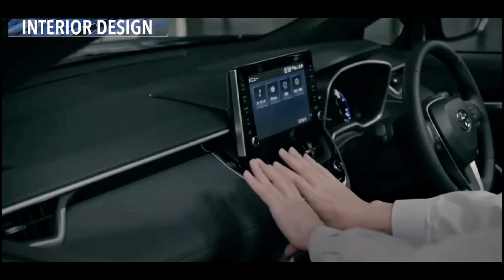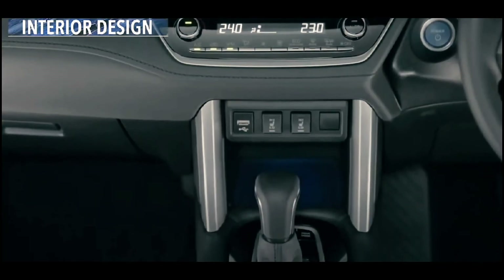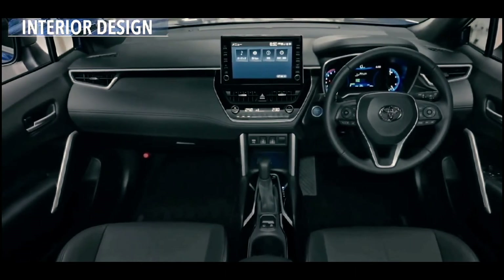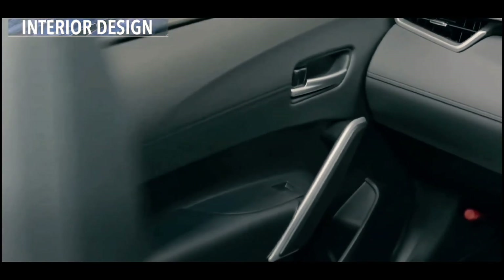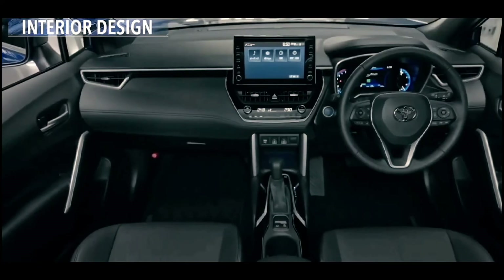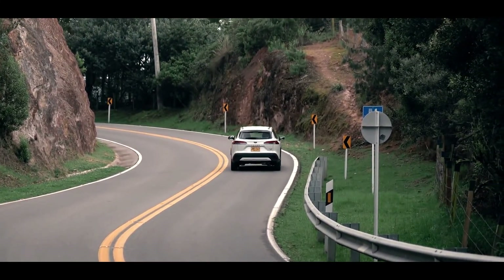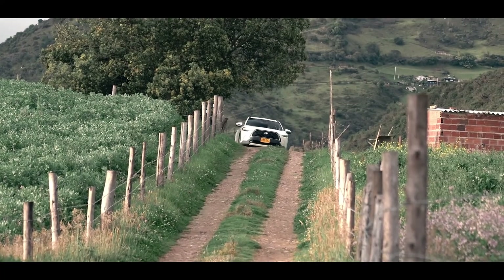Inside, everyone will feel right at home. Dashboard layout, interior materials, and convenience features are neatly located. Out of the Corolla Cross's dashboard sprouts a square infotainment display. This same setup is used in several current Toyota models, which offer 7.0 and 8.0-inch displays.